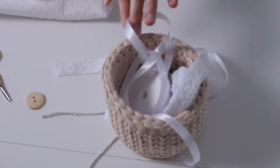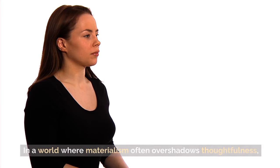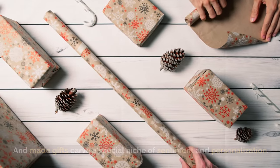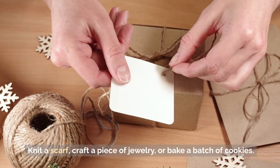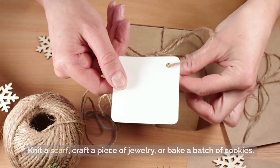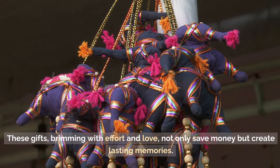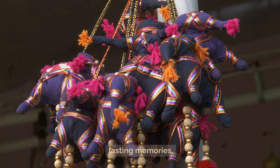Tip 32: Give handmade gifts. In a world where materialism often overshadows thoughtfulness, handmade gifts carve a special niche of sentiment and personalization. Knit a scarf, craft a piece of jewelry, or bake a batch of cookies. These gifts, brimming with effort and love, not only save money but create lasting memories.